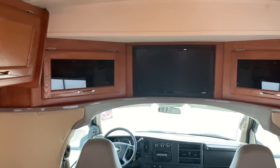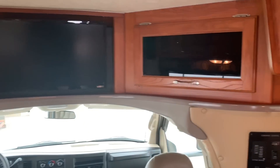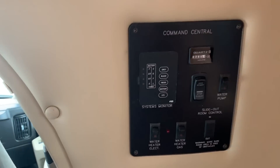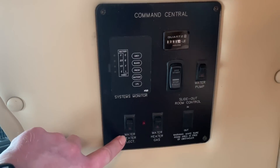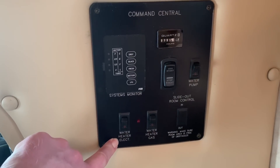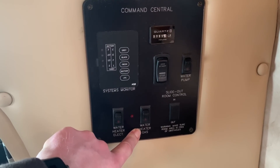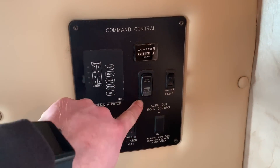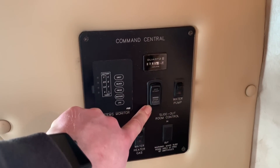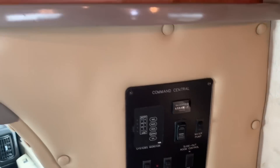We've got a Vizio flat screen TV up front. There's your control center — you can hold each one and it'll light up to show you how much is in each one. We do have the electric water heater option as well as the gas propane water heater option. That switch is for the water pump. And then the remote start switch for the Onan 4K generator, which has 395 hours.